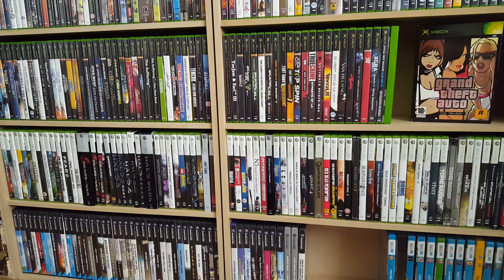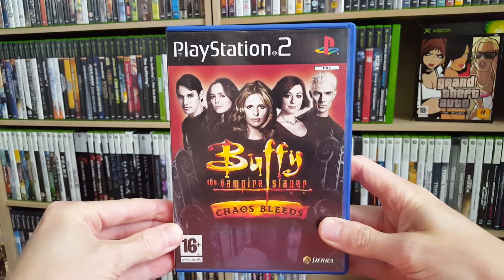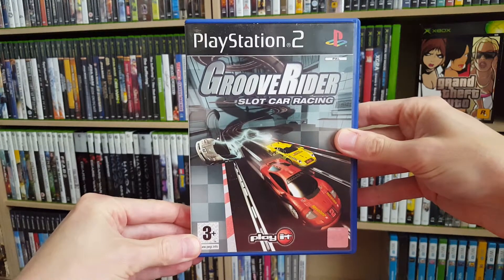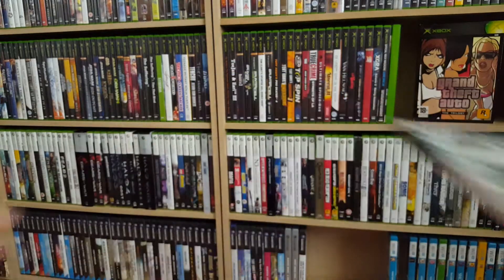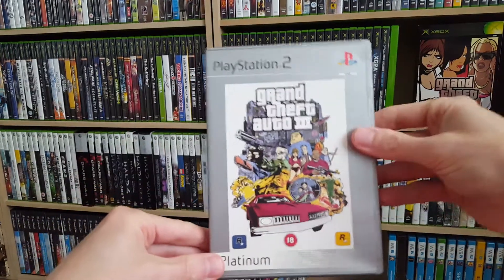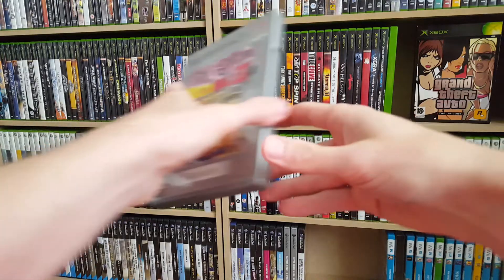Then I found a couple of PlayStation 2 games. That is Shrek 2, Buffy the Vampire Slayer: Chaos Bleed — and by the way all these games are in excellent condition and include their manual. We also got Groove Rider: Slot Car Racing, Splinter Cell: Pandora Tomorrow, Grand Theft Auto 3 Platinum Edition — which does have the instruction booklet as well as the map, so that's great — and Dragon Ball Z Budokai 2.